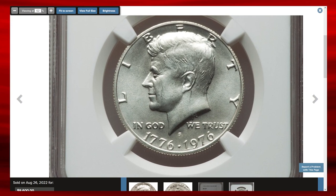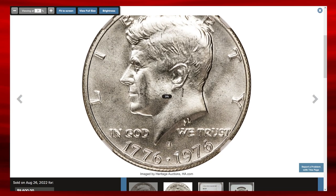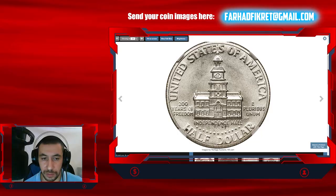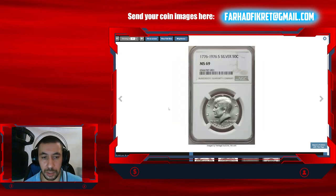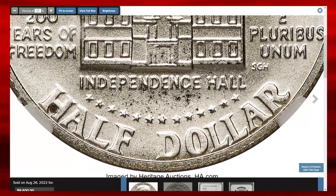This magnificent silver-clad MS69 specimen exhibits sharply detailed design elements throughout, with virtually flawless, lustrous, and appealing surfaces. The superb gem in mint state 69 ended up selling for $9,600 at RTG auctions.